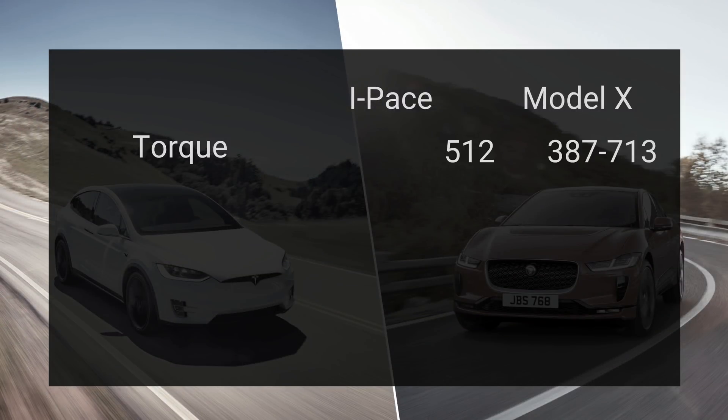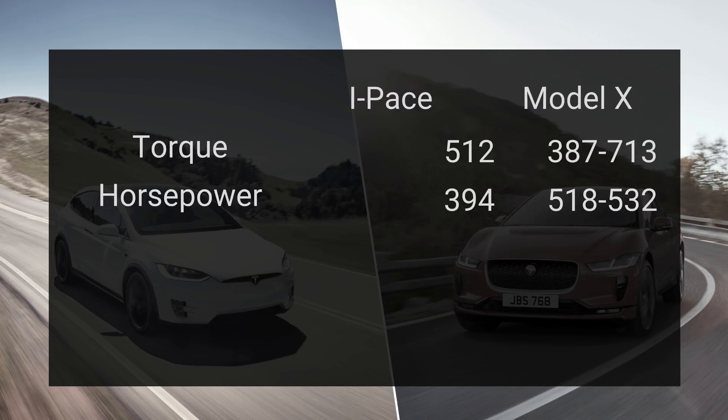The torque comes in at 512 pound-feet and the horsepower at 394. Compare that to the Model X — Tesla doesn't actually publish these numbers — but torque comes in at anywhere between 387 and 713 pound-feet, and horsepower is between 518 and 532. The Model X appears on paper to be faster and more performant, but the zero-to-60 time for the I-PACE is listed at 4.5 seconds, whereas the Model X on the lower end is 4.9, and on the higher end the P100D — the $140,000 version — is 2.9 seconds running ludicrous mode. So, not really a fair comparison. Both of these cars are incredibly fast, faster than probably any car you've ever driven, and the Jaguar I-PACE delivers on performance.